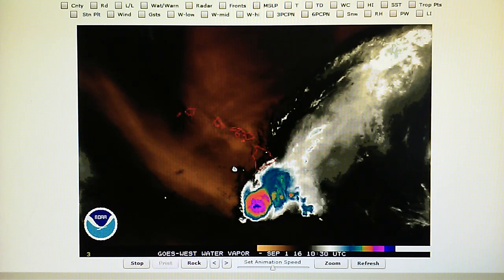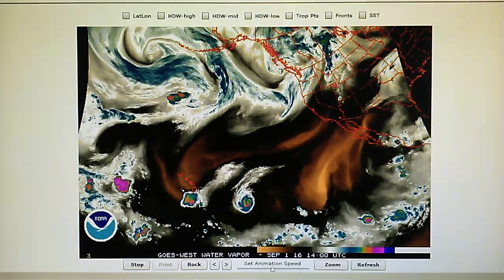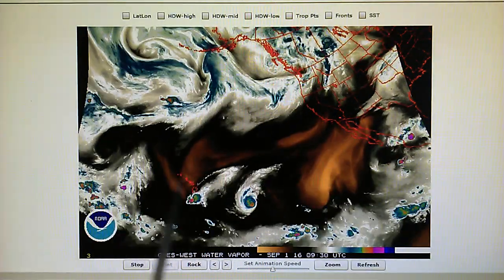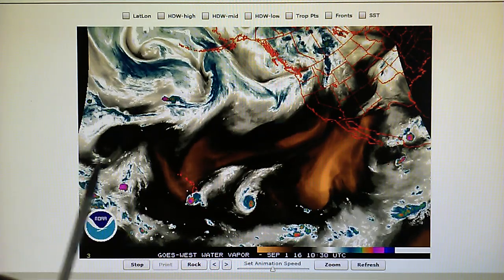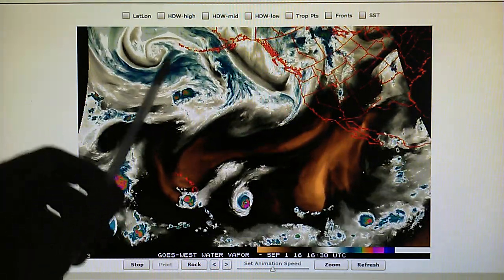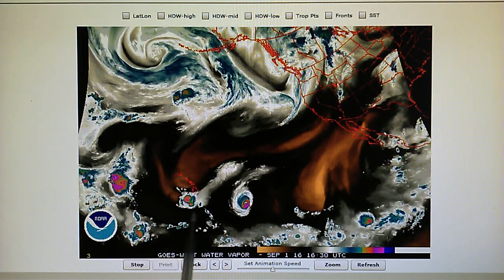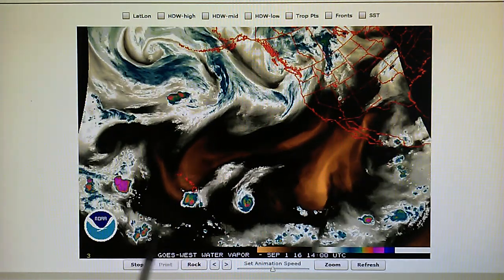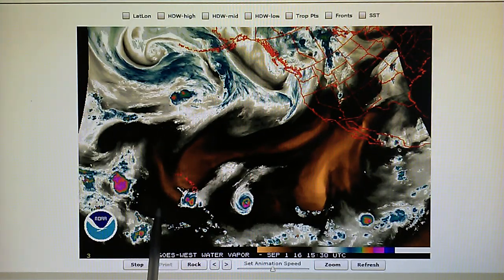So they ran that storm down to the south side of the islands. I'd originally thought they were going to run it to the north side, but we've got something right here trying to spin counterclockwise. We've got this system up here, and down here seems to be a safer place. For the time being, we can see that a clearing is being made for this storm as it is pushed along.